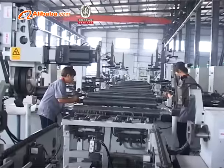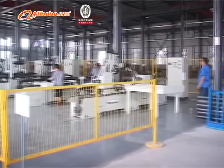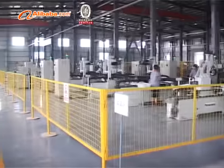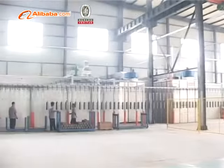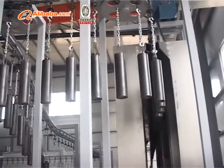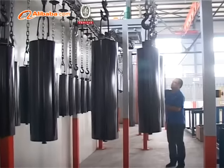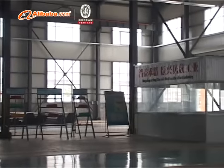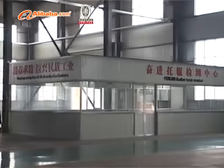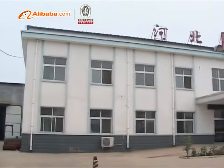This new series of rollers is designed on the basis of original performance, optimizing the roller seal structure to prevent oil spills, effectively reducing the impact of water spraying, soaking, dust, environmental micro powder, and tube internal contamination on bearing damage. This further improves the roller's dust-proof and waterproof performance, greatly prolonging the roller service life to up to 50,000 hours.